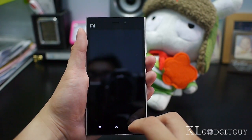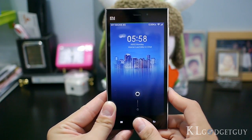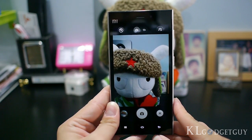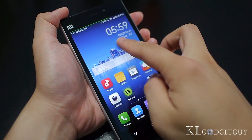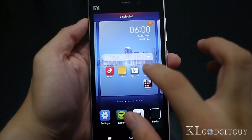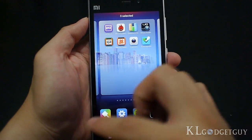MIUI includes a few amazing features worth highlighting. Without unlocking the phone, you can press and hold the home button to turn on the phone's flashlight. Press and hold the back button to activate the camera and quickly capture a photo. Arranging home screen icons and widgets is easy with multi-touch — hold an icon or widget, then use a second finger to swipe between home screens, or pinch the home screen to select and move multiple app icons to a specific screen.